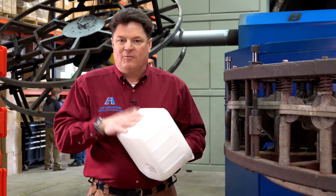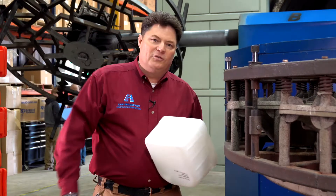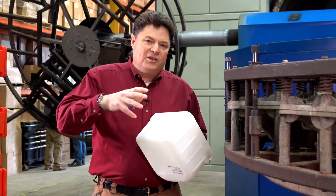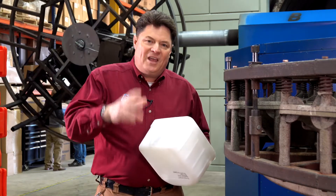These parts are used in the unfortunate case that somebody has a dying loved one and they want to donate their organs. Ash Industries makes the components that make it possible to transport those organs in a safe environment.